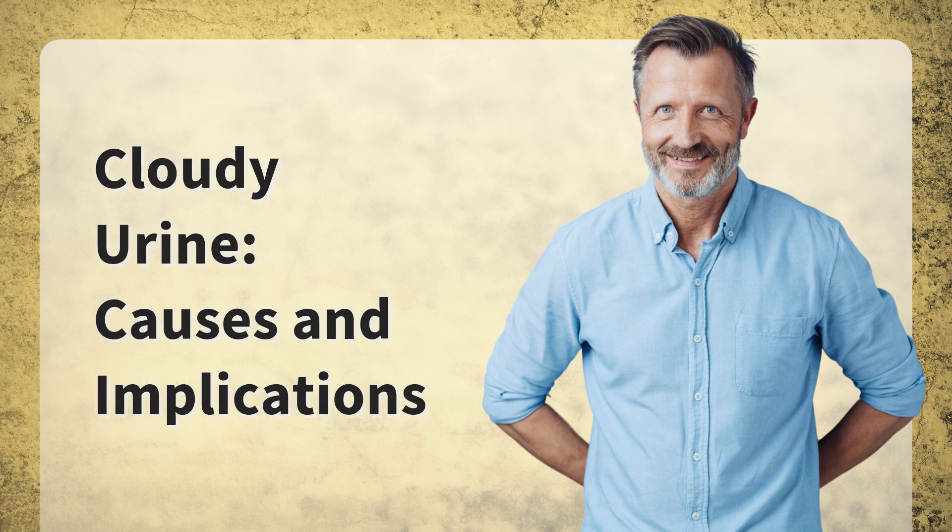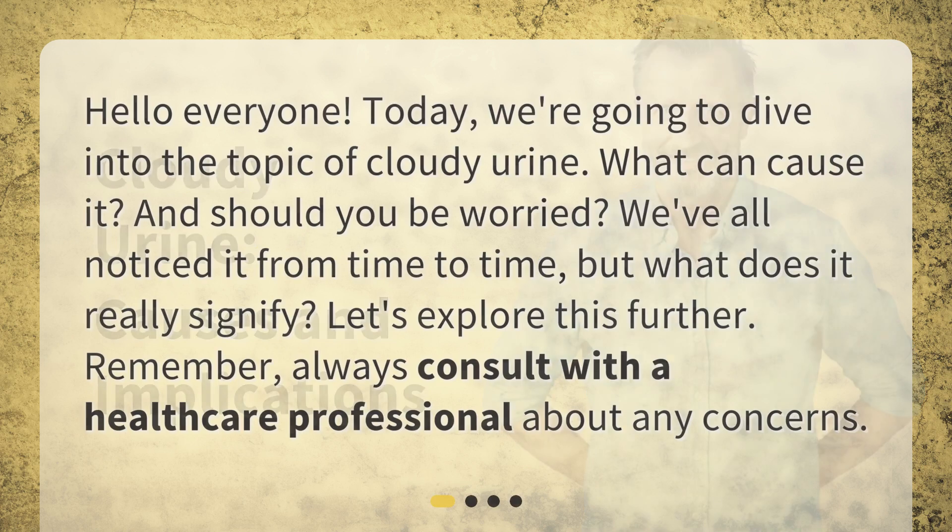Cloudy Urine: Causes and Implications. Hello everyone. Today we're going to dive into the topic of cloudy urine. What can cause it, and should you be worried? We've all noticed it from time to time, but what does it really signify? Let's explore this further. Remember, always consult with a healthcare professional about any concerns.